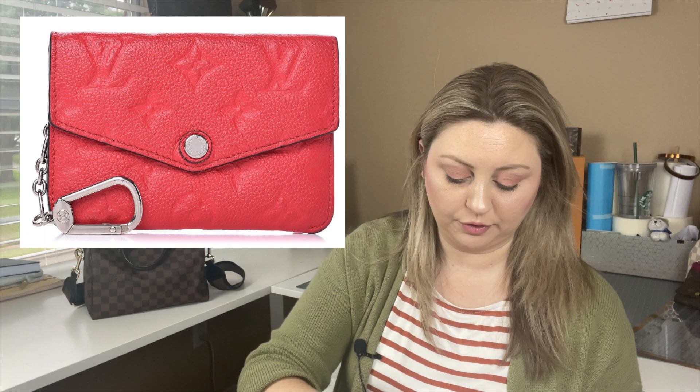My last worst pre-loved luxury purchase was an Empreinte key pouch in the Poppy color. I purchased it for $380 on Fashionphile — it's $475 retail. I thought I'd try a pop of color in a small accessory so that if I didn't love it, who cares. Well, I never carried it. It was a lighter color and I was afraid it was going to get dirty. That key pouch is a phenomenal pouch though, and if I could get it in the Noir color I totally would. Empreinte leather is heavy but gorgeous.